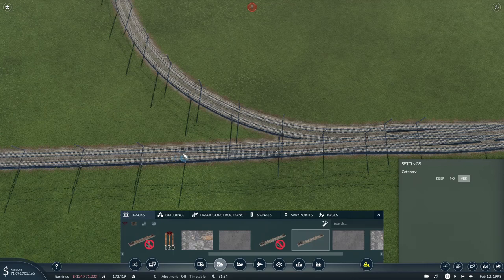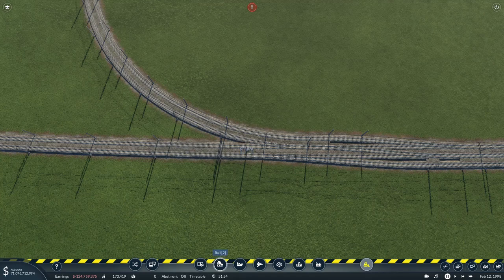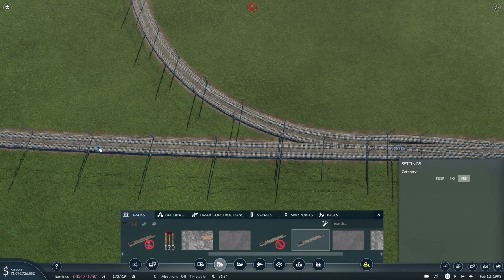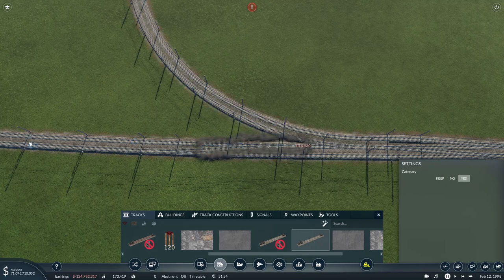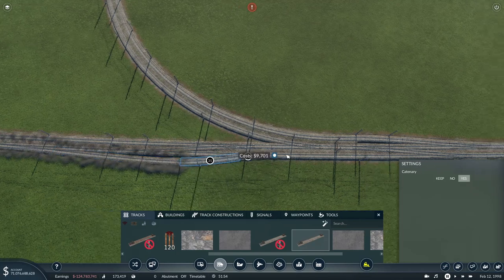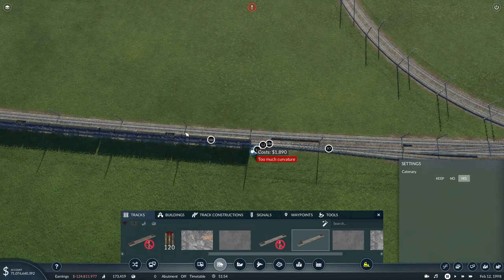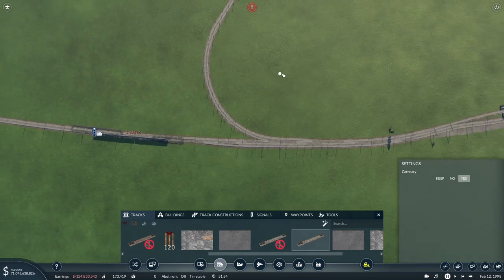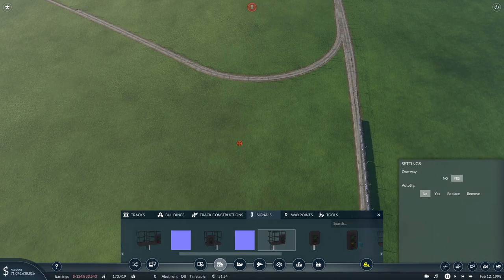Right, a switch in here - 60, 70 mph - and then this track can come off with a nice high-speed switch there, connecting straight in. Then another switch at 80-70 mph - happy with that. Now for signals: one-way signals, and I'll get rid of these two signals here - just the signals, not the track. These are upline signals.